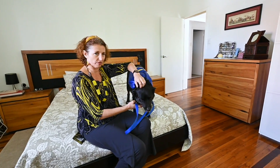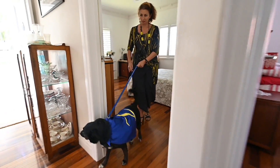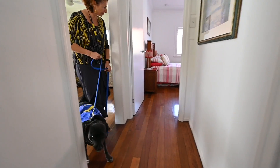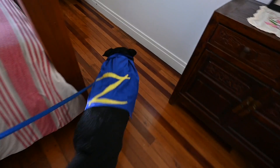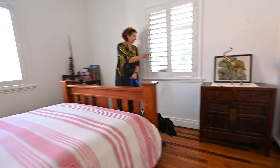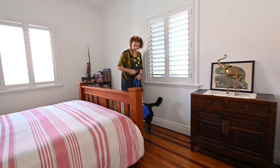I think there's also Crimsafe behind all that. This way — third bedroom. Lovely breeze. Beautiful shutters.